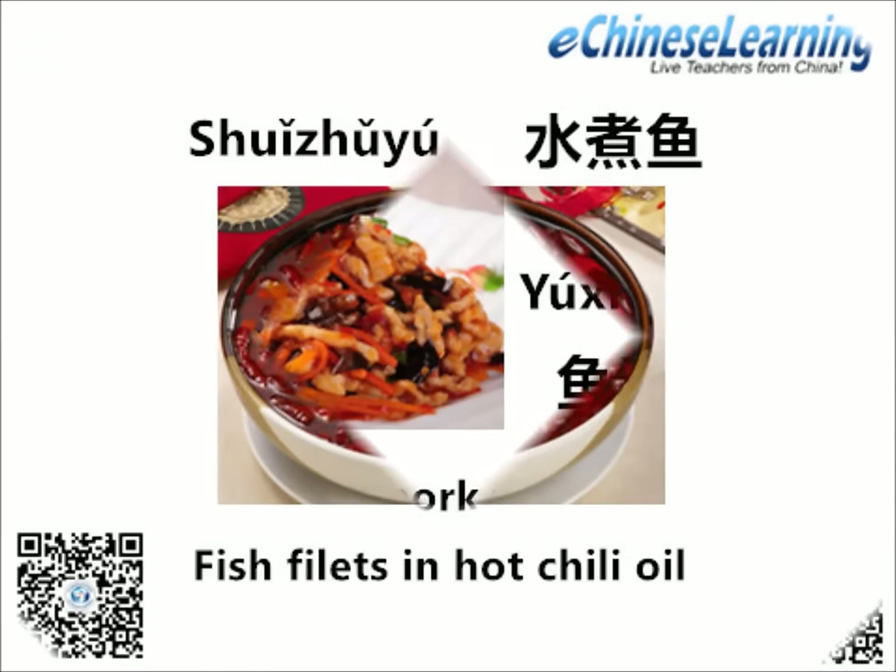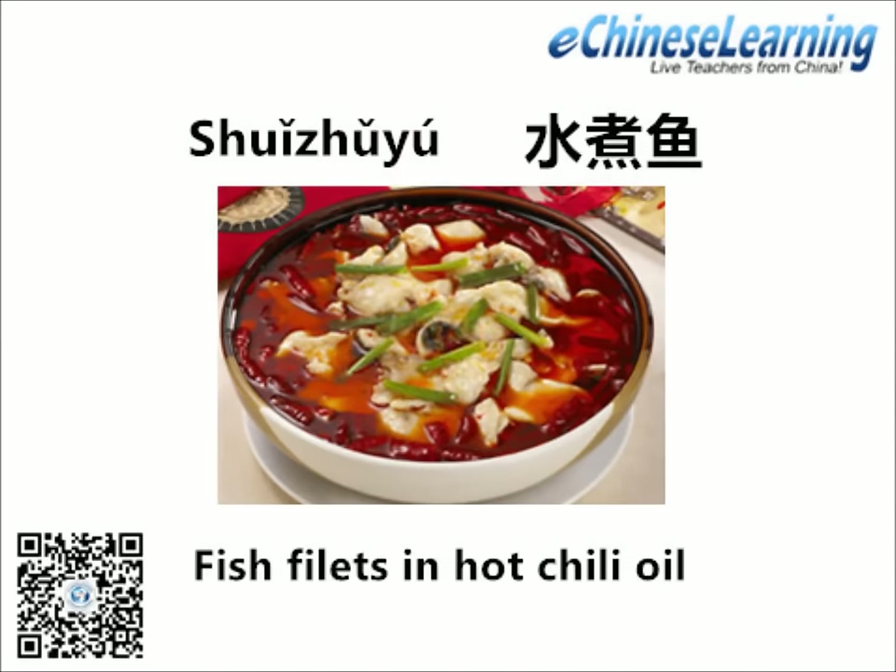Now, here comes the last dish for today: Shui Zhu Yu, fish fillet in hot chili oil. The only swimming this fish does is in fiery chili oil. The white fish in Shui Zhu Yu is cooked soft and tender and will melt in your mouth as you sweat your way through this Sichuan specialty.